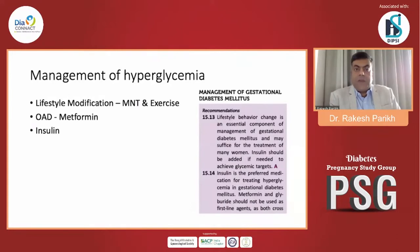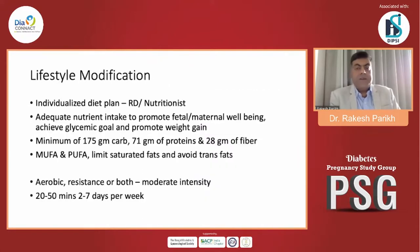In terms of management of hyperglycemia, we have three options: lifestyle modification including medical nutrition therapy and physical exercise; oral anti-diabetic drugs; and insulin. Sulfonylureas are not recommended, though some use them off-label. Metformin is controversial. Insulin always remains the drug of choice. ADA says lifestyle behavior change is essential and may suffice for many women; insulin should be added if needed to achieve glycemic targets. Insulin is the preferred medication for treating hyperglycemia in GDM, and metformin and glyburide should not be used as first-line agents as both cross the placenta and might be harmful to the fetus.